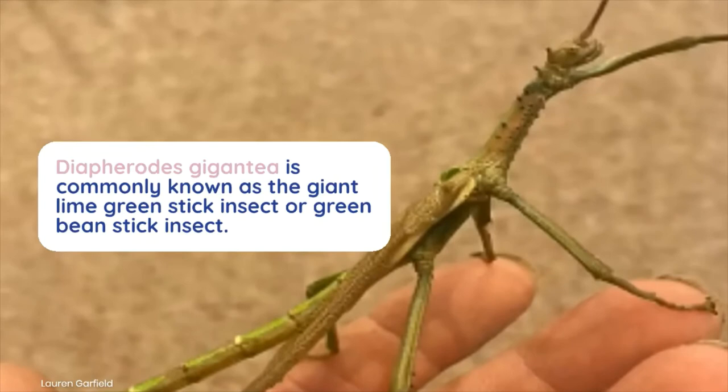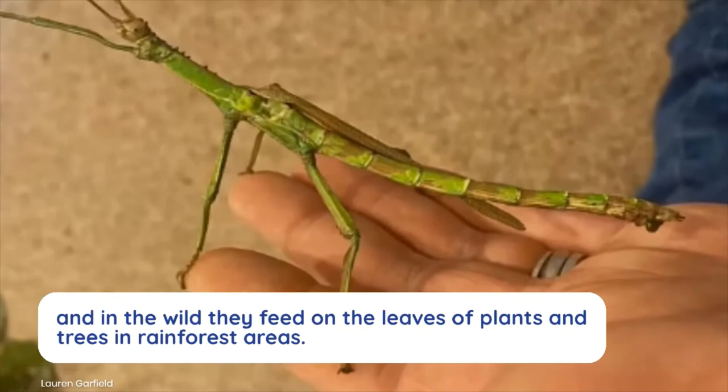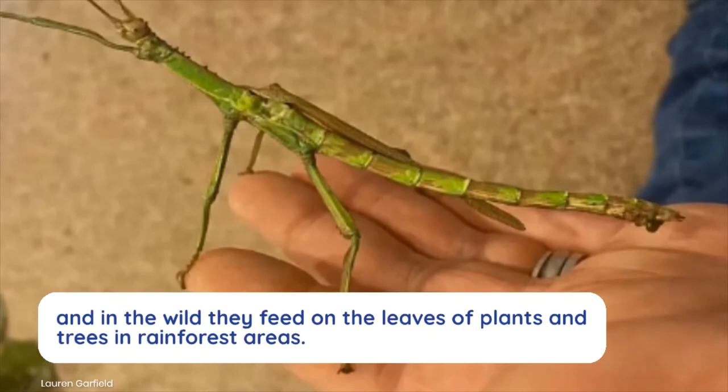Diaphrodes gigantea is commonly known as the giant lime green stick insect or green bean stick insect. The species is native to three Caribbean islands: Saint Vincent, Grenada, and Saint Lucia. In the wild they feed on the leaves of plants and trees in rainforest areas; in captivity, the insects eat the leaves of brambles, eucalyptus, or oak.